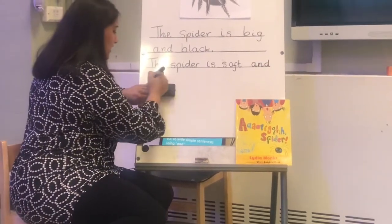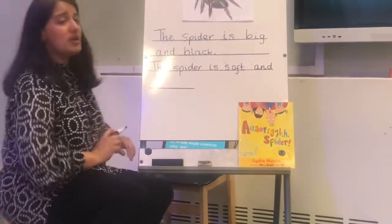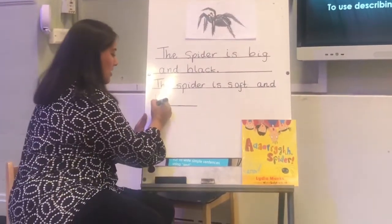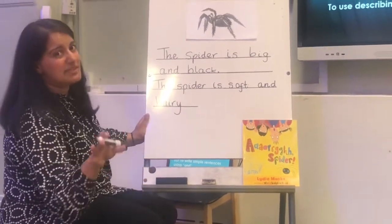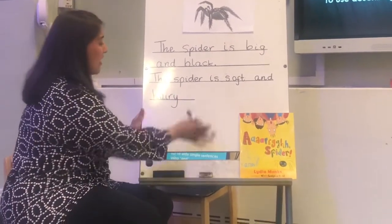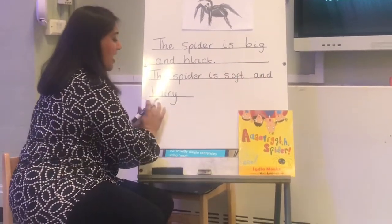Let's draw an extra line — presentation is very, very important; we can't write without a line. So let's write 'hairy' — H, the air sound, and the Y which makes the ee sound. Let's read the sentence together: 'The spider is soft and hairy.'